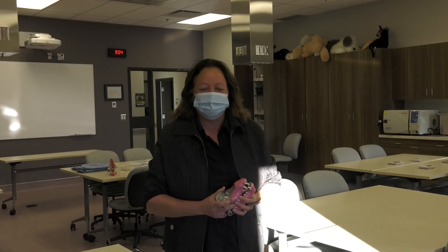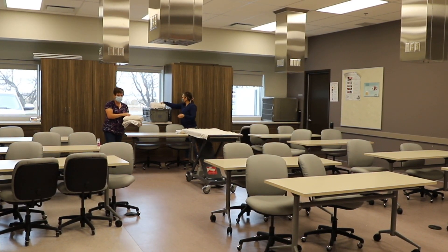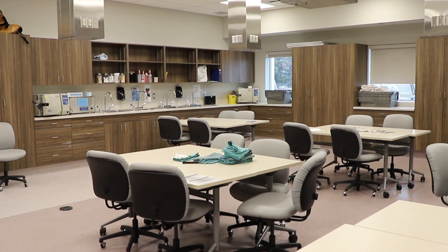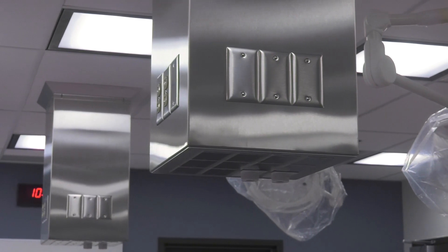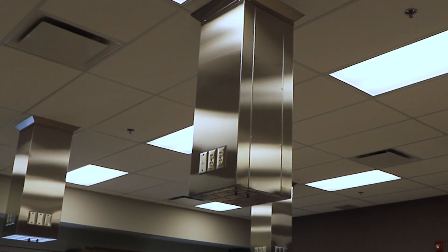This is a multi-purpose lab used for many labs in both first and second year as well as the VMA program. This is where students learn how to wrap packs and prepare for surgeries. They use models to learn how to do dental prophylaxis, and it is also equipped with oxygen so we can run anesthesia labs here as well.